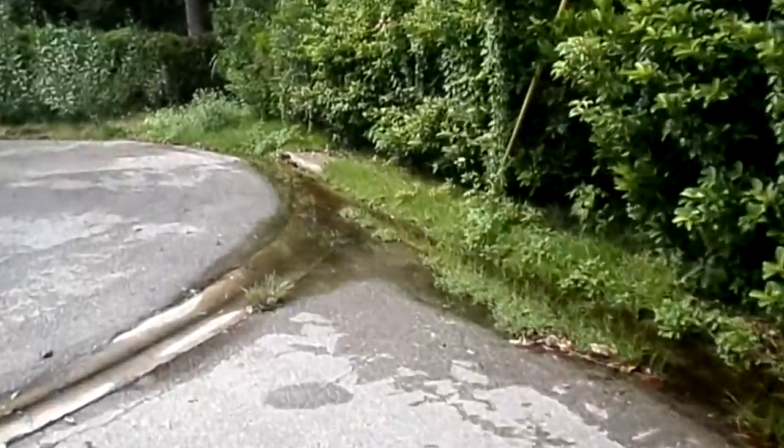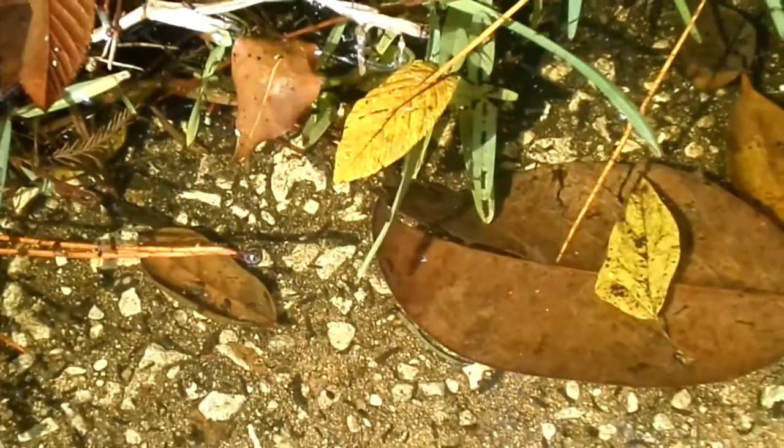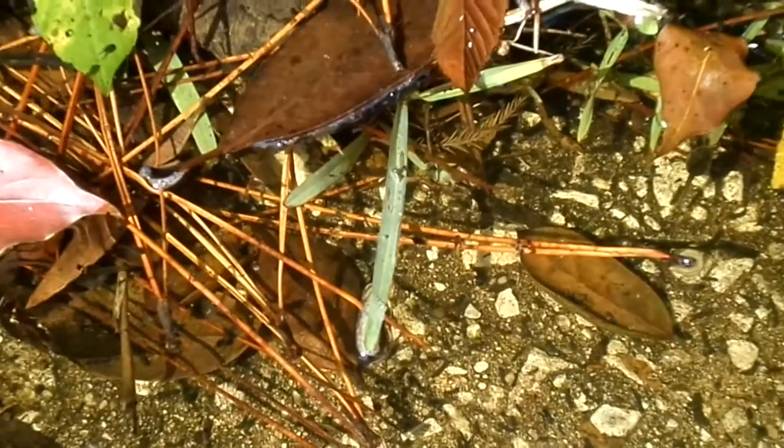Approaching the drain, you can see the standing water, and then we can appreciate the wildlife and the tadpoles that are swimming around in the road right up next to this drain.